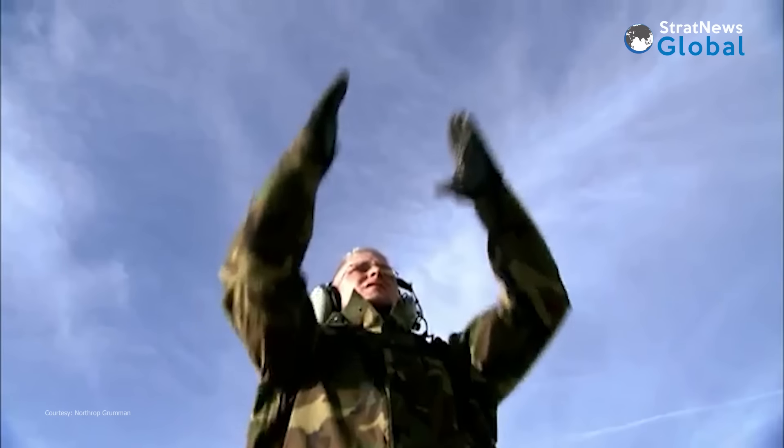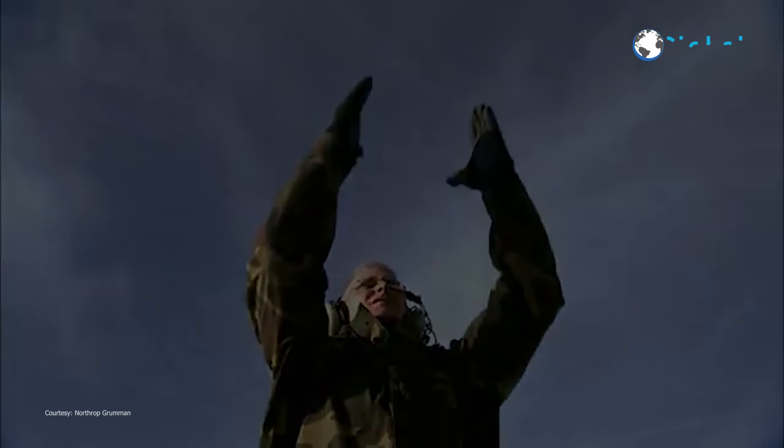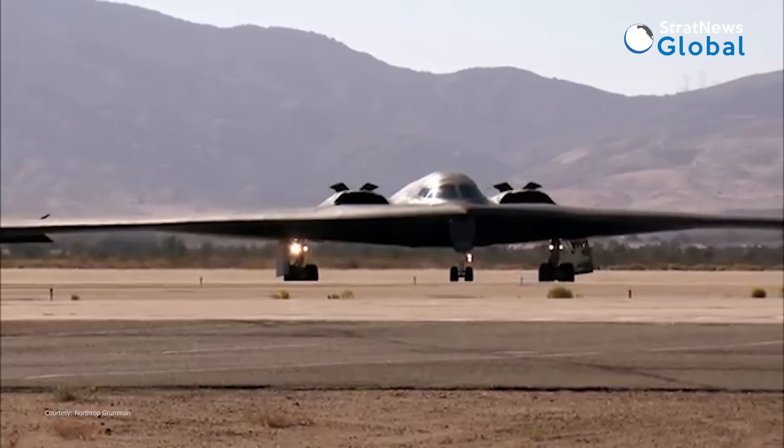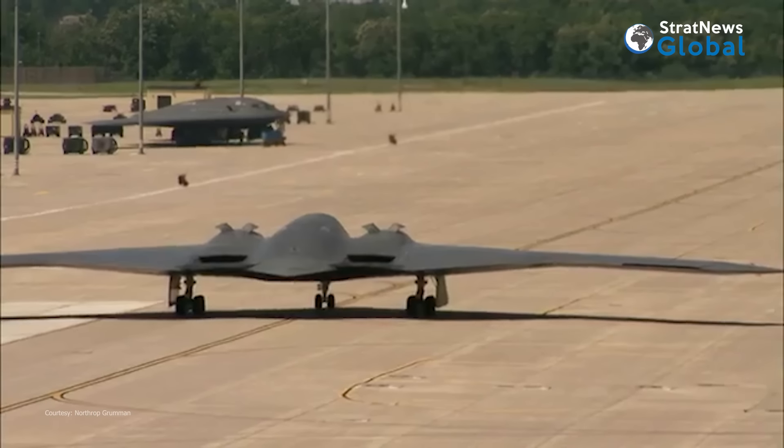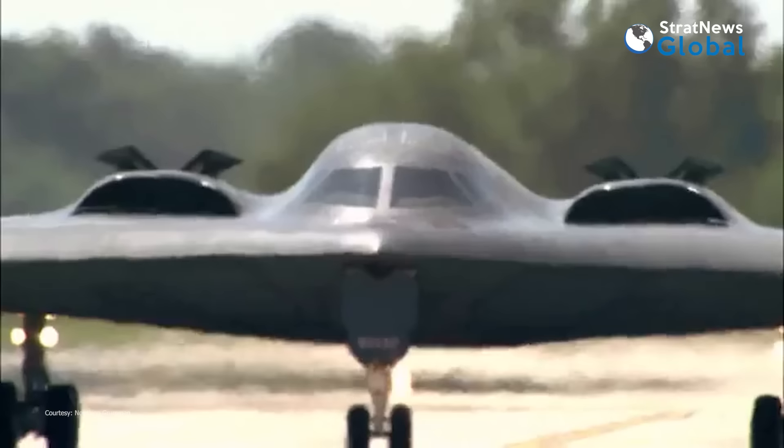US forces targeted several Houthi underground facilities housing various weapons used to target civilian and military vessels throughout the region. The Houthis claim to have downed several American Reaper drones in Yemeni airspace in the past year.